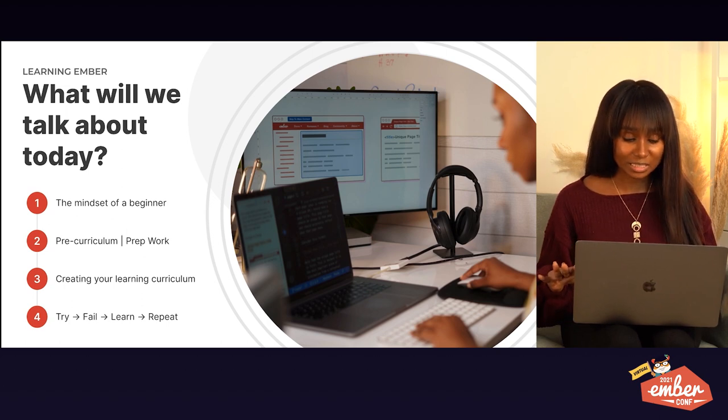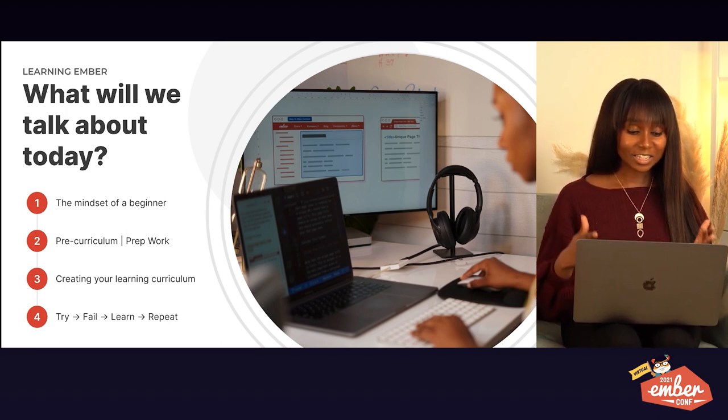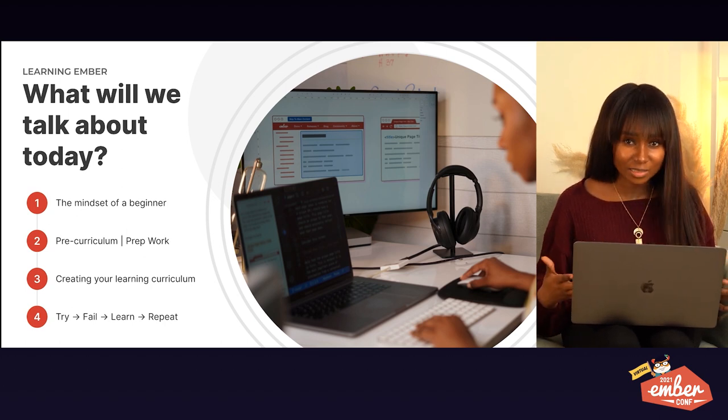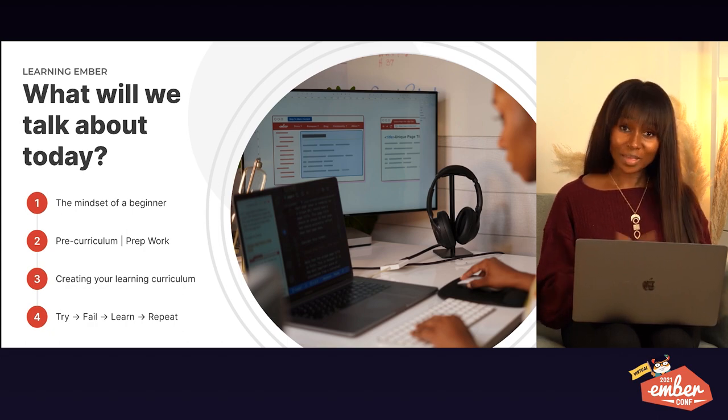The 'try, fail, learn, repeat' method is one of my favorite pieces of this entire presentation. It talks about my entire journey — when I failed, how I got back up, what trying looked like for me, what practice looks like for me. This is the actual practice, hustle, grind part of it.